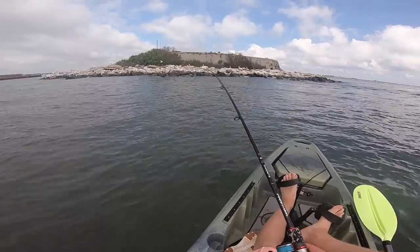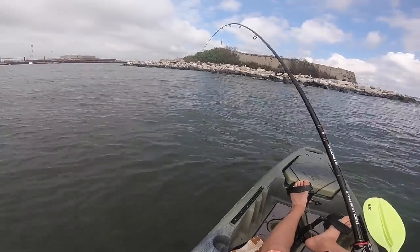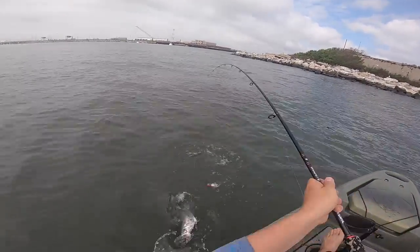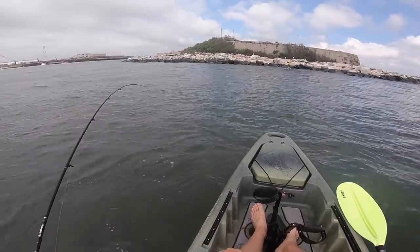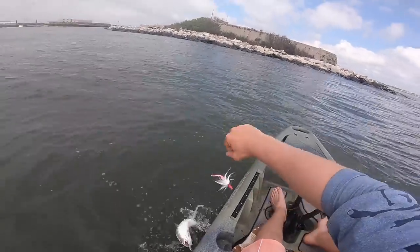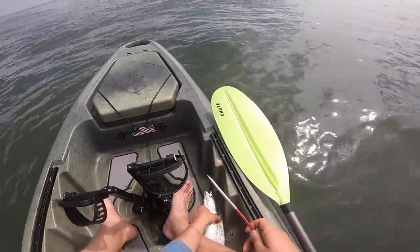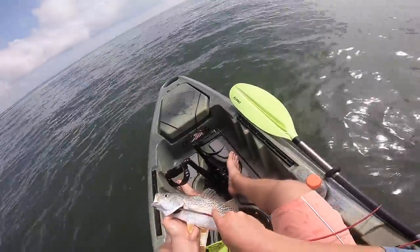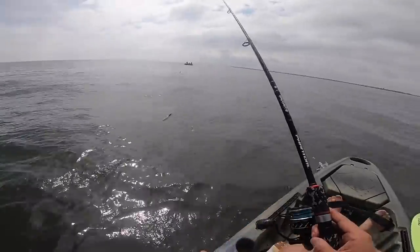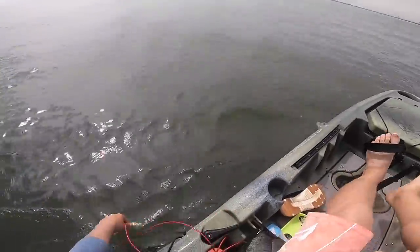Fish on! First drop and we're already on one. Dang, that was like the first cast — that's a big weakfish, big ol' weakfish. Shoutout to Stinky Pants Stringers for hooking us up with these stringers. They saw we'd been using just rope and stuff for all our fish. First drop, tandem rig is already producing. Got our first fish on the stringer — nice size weakfish.